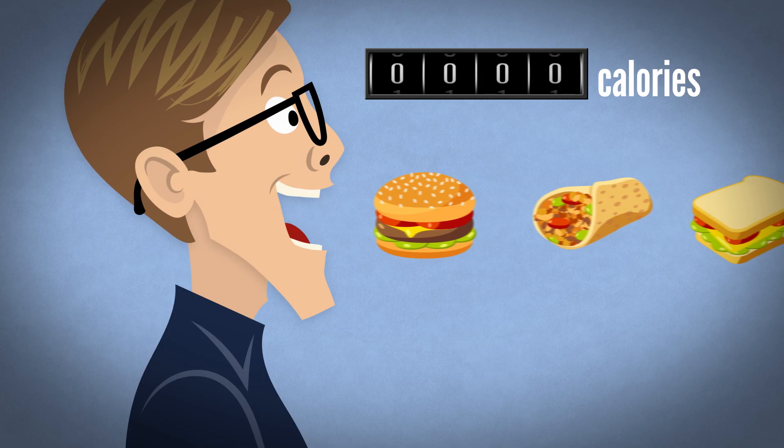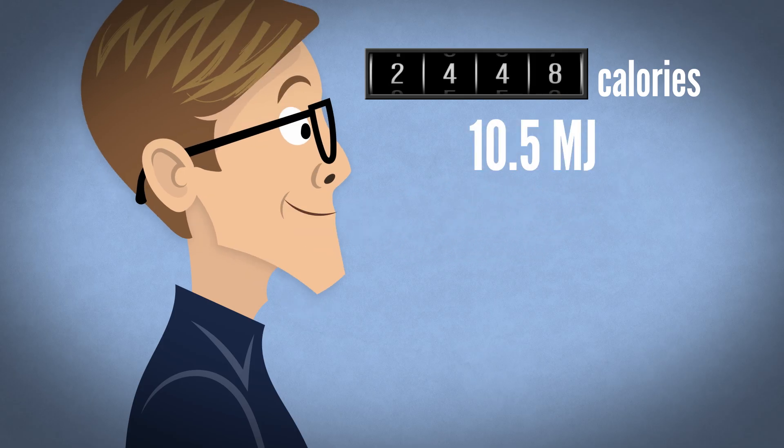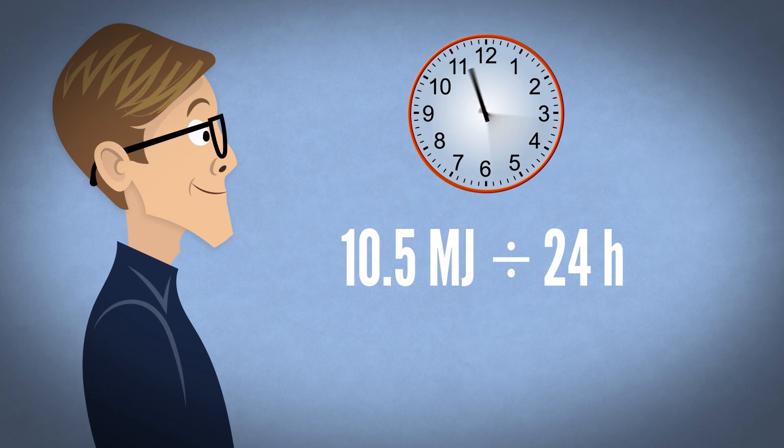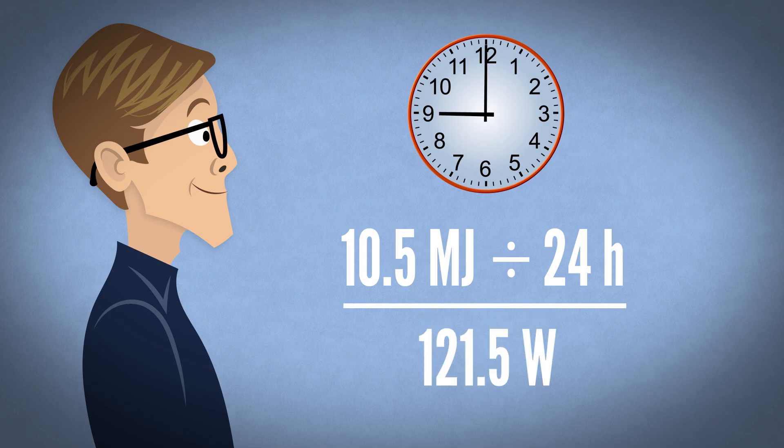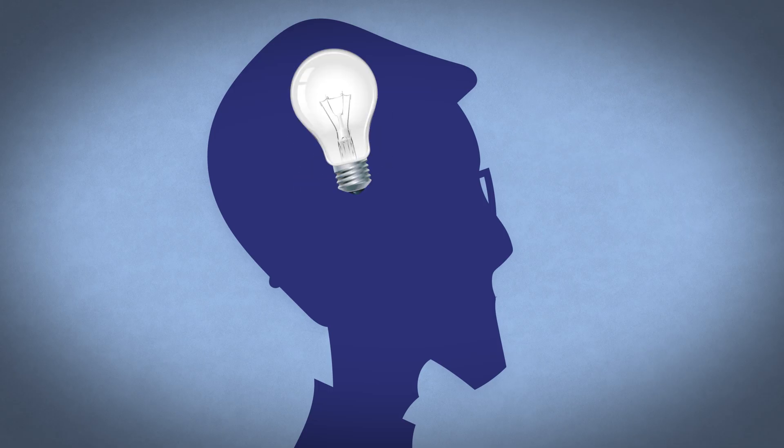An adult male like me eats about 2,500 food calories every day, or about 10.5 megajoules of energy. Burning through those calories over 24 hours means my body operates at about 120 watts. And even though a fifth of that power goes to my brain, I can't use it to light any actual light bulbs.